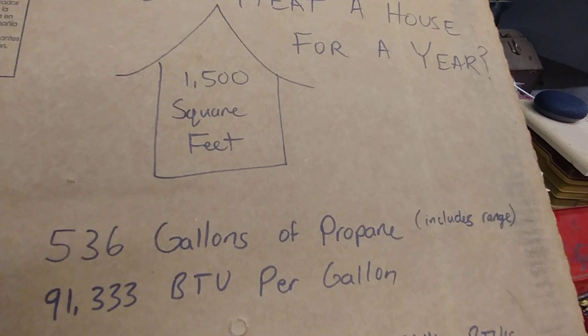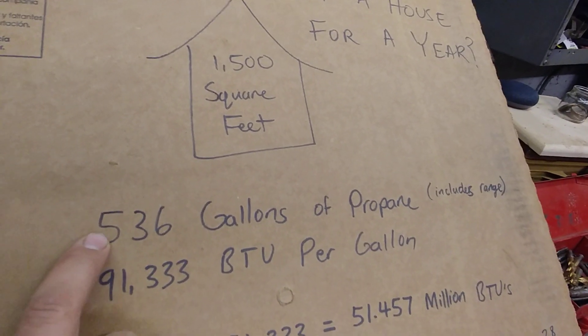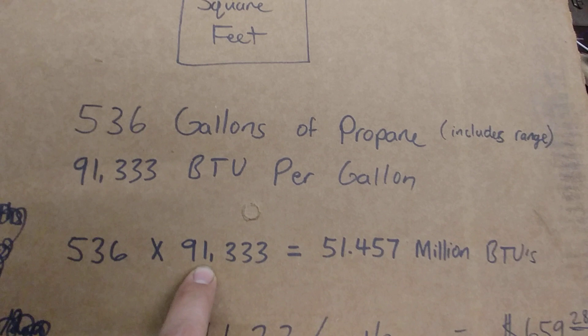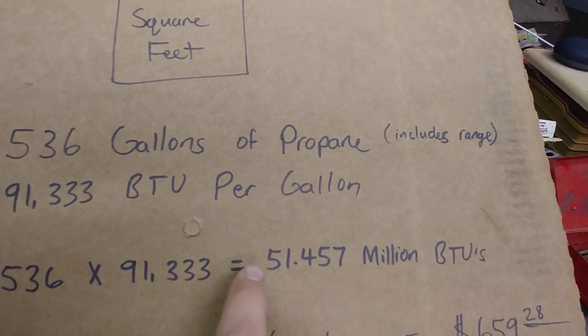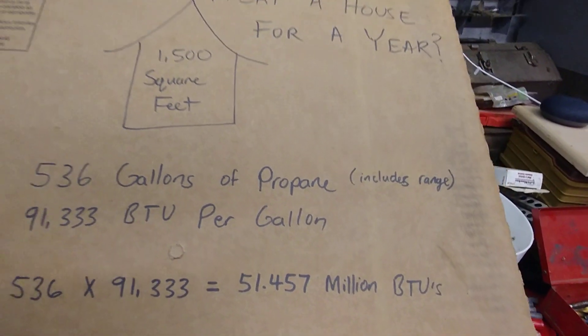Propane has 91,333 BTUs per gallon, so we take our 536 gallons and multiply by that number. 536 times 91,333 equals 51.457 million BTUs — so roughly 50 million BTUs. That's what it took to heat my house for a year, and our climate is fairly cold.